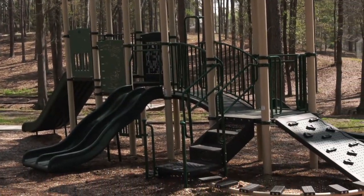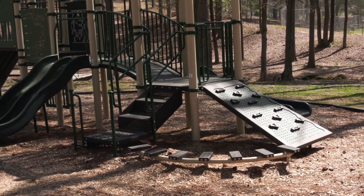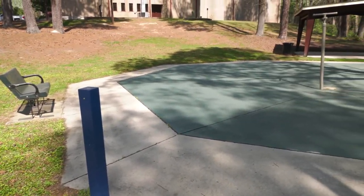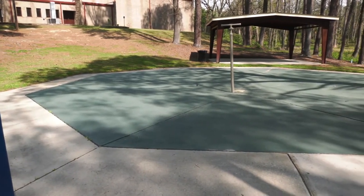Walkway improvements were made to enhance the safety and connection to the playground, and this complements our 5-12 year old playground system. The splash pad was updated with an activation bollard to allow the use of the splash pad at controlled intervals. This is a user-friendly option that conserves water.